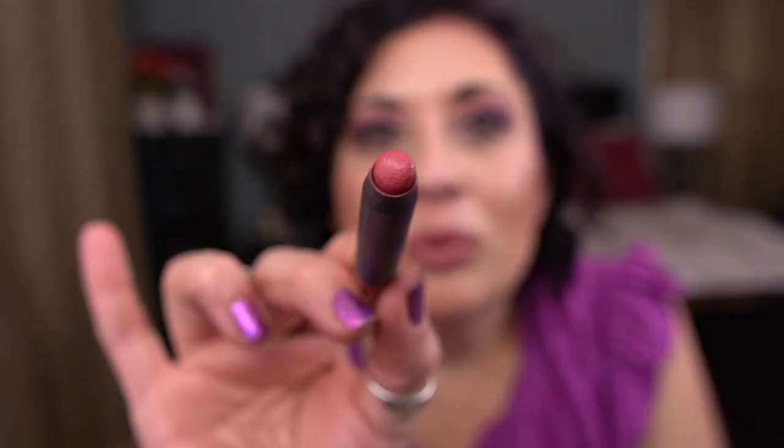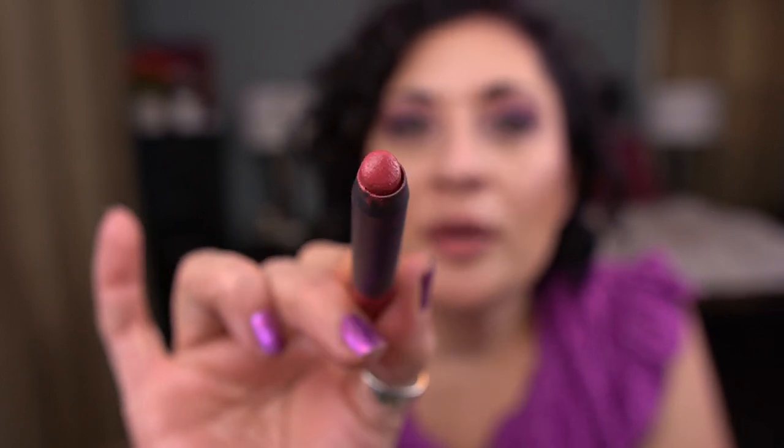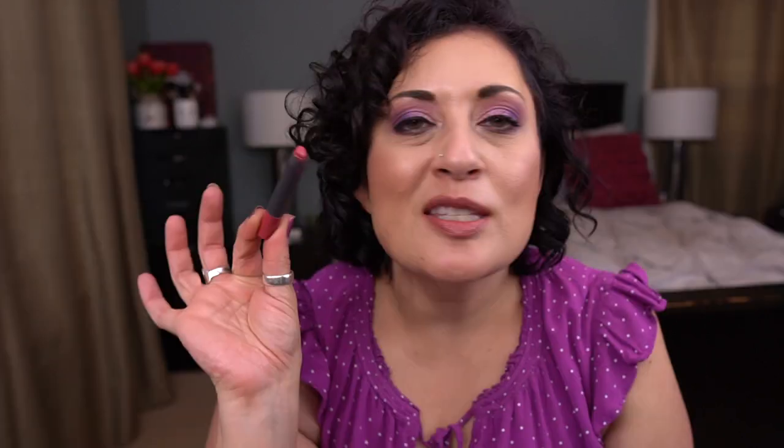I have a couple of declutters. The Hourglass Film Noir Full Spectrum Mascara — a deluxe sample — dried out on me, so it's a declutter. From Bite Beauty I have a high pigment lip pencil in Chablis that has little bumps on it and I'm not comfortable using it — it doesn't smell funny, but it feels wrong. So this is getting decluttered.